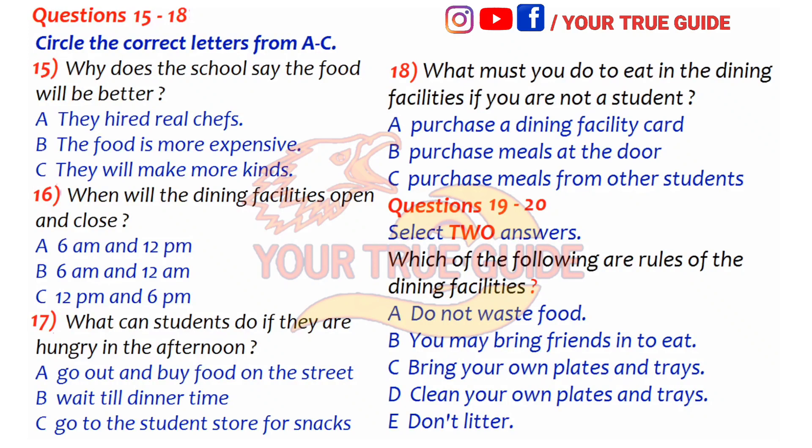There are a few rules to follow. Even though we do not limit the amount of food that can be taken, we do not want students to waste food — please do not take more than you can eat. Also, every student must clean his or her own trays and plates. We will provide plates and trays for student use, but please do not leave your plates on the tables. Your parents are not here to clean up after you anymore, so I hope all students will be responsible. Thank you for your attention and enjoy the upcoming year.